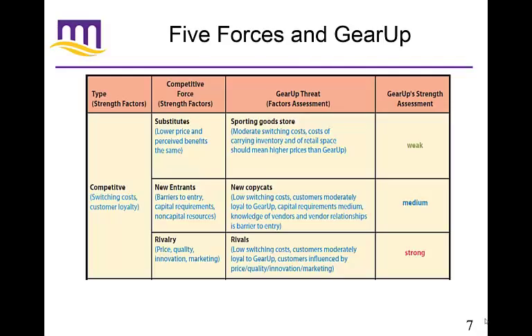GearUp's strongest competitive strength is within their current rivalries with other sporting goods companies. On price, quality, innovation, and marketing they're doing well, though there are very low switching costs, customers are moderately loyal, and customers are influenced by price, quality, and marketing. But the rivals — GearUp has established themselves as the lowest price company, which makes them very hard to compete with. So the strength assessment for rivalries is strong.